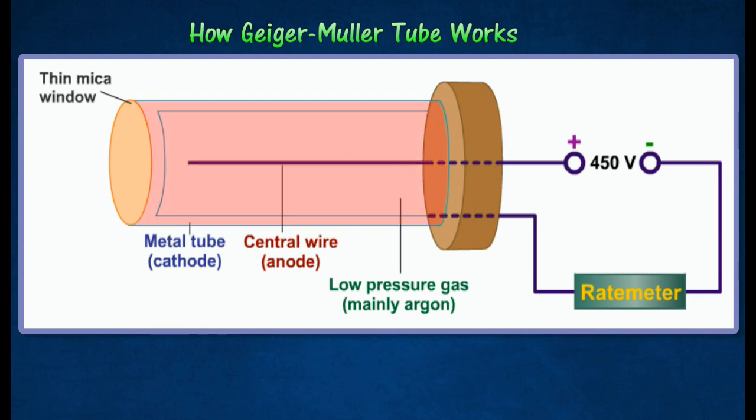The tube is filled with argon gas at low pressure. It has a thin mica window at one end through which radiation can enter.